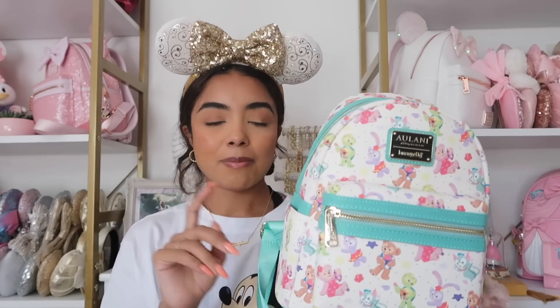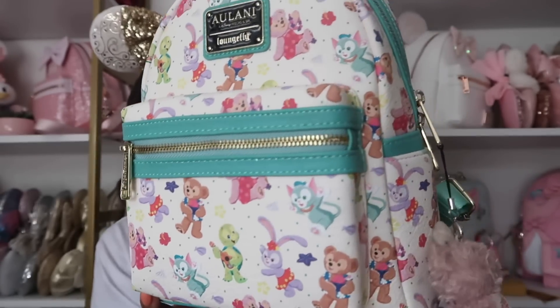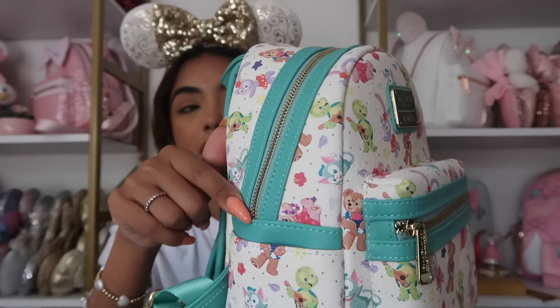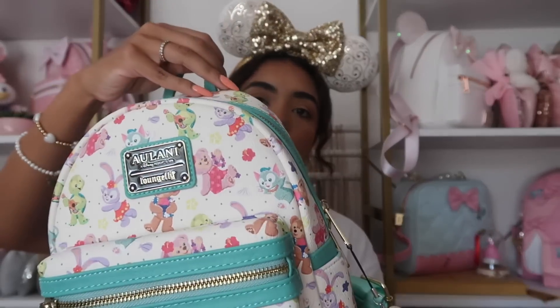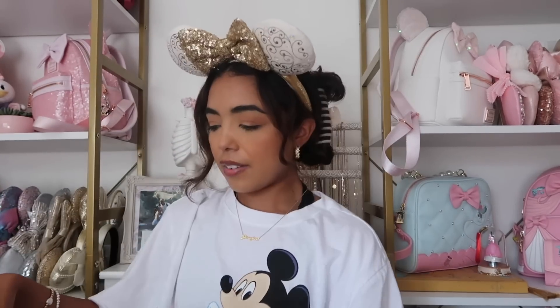This next bag is from Aulani and I did buy it off Mercari. So cute — I love the cream color. We have all the Duffy and Friends characters except LinaBell and CookieAnn since they're newer characters. The back is a really pretty teal color with a fun all-over print. I have this little Shelley May keychain on it, but I feel like I have other keychains that match this bag better. It does have side pockets.